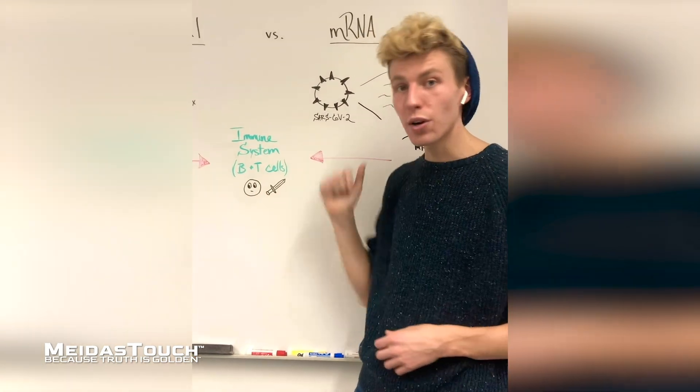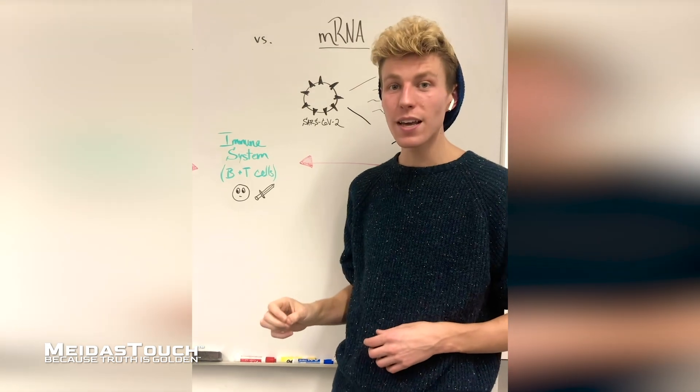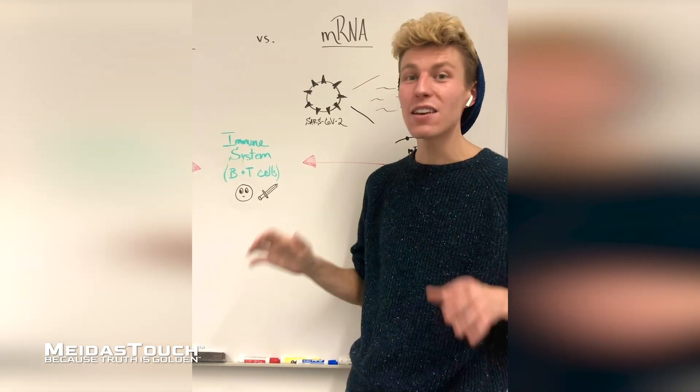They will destroy this protein, remember what it looks like, and then be on the lookout for any future infections.